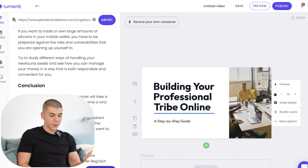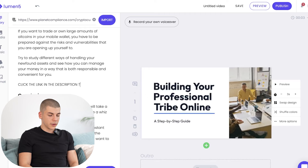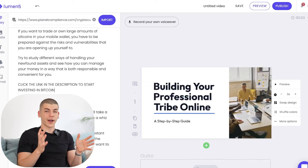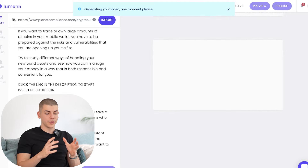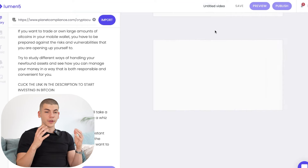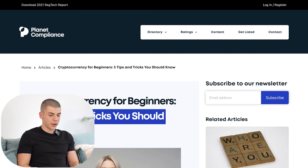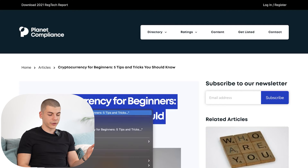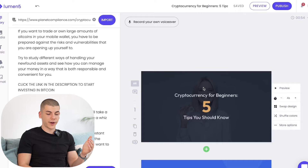Press "Convert to Video." You can change the text if you want and create a CTA — for example, "Click the link in the description to start investing in Bitcoin." Customize your call to action and click convert to video. In a couple of minutes they'll generate a full video on the right-hand side. Once it loads you can title the video — for example, the same as the article title: "Cryptocurrency for Beginners: Five Tips and Tricks You Should Know." The articles are full of keywords that will help you rank on YouTube.